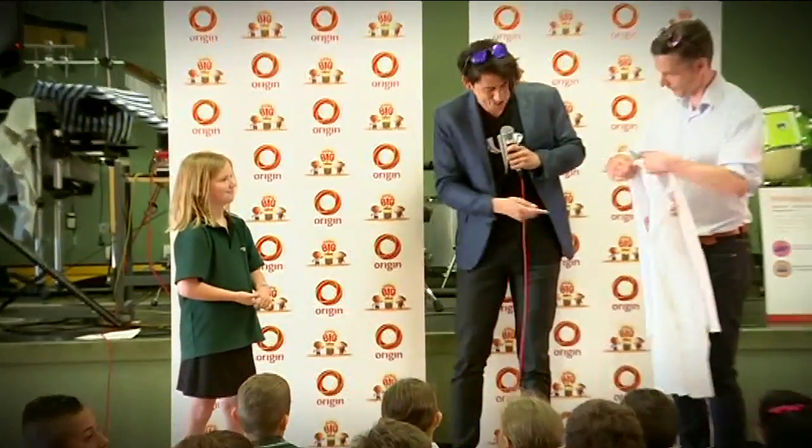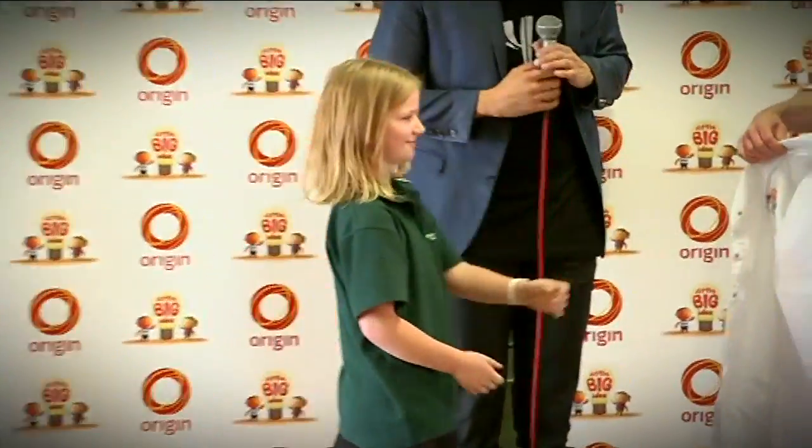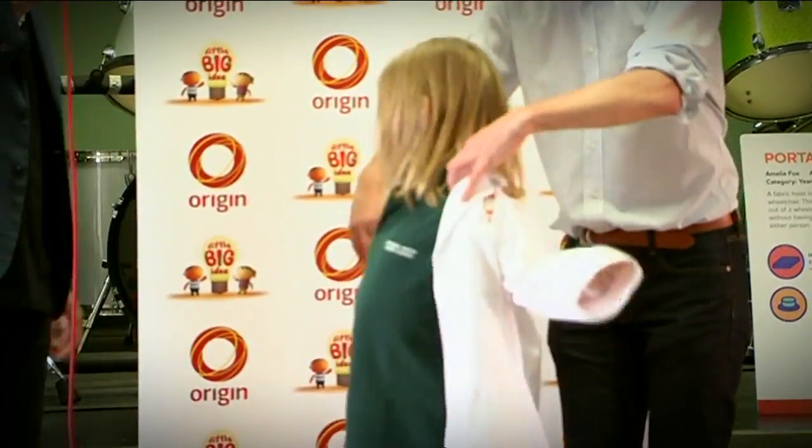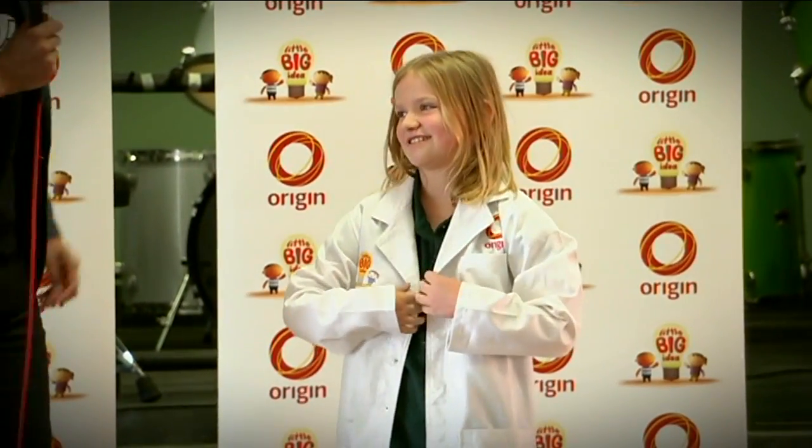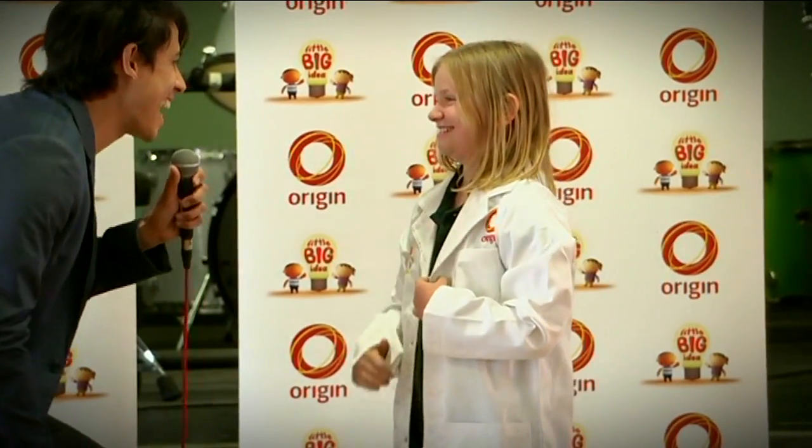But when she won the Year 3-4 award, she couldn't believe it. Amelia has come first in Australia for her age group. High five that — we are sending you to NASA!